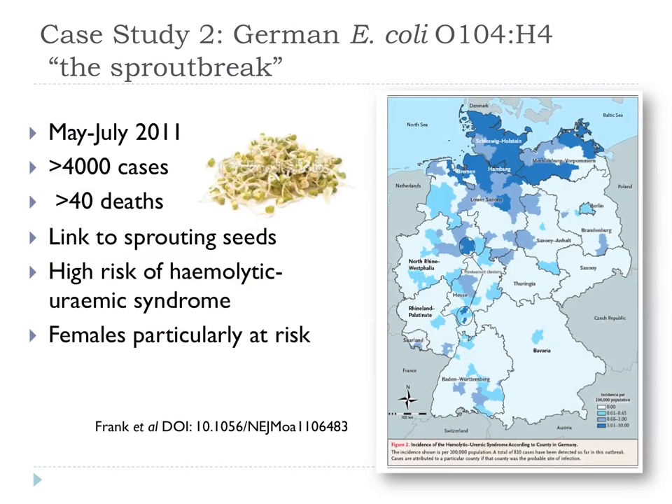You may have heard about the E. coli outbreak in Germany associated with sprouting seeds — nicknamed the 'sproutbreak.' Over 5,000 cases and over 50 deaths. This particular E. coli causes hemolytic uremic syndrome, causing damage to kidneys and brain, and anemia. For some reason, females were particularly at risk in this outbreak — one facetious explanation being that real men don't eat bean sprouts, though there's no cogent epidemiological explanation yet.